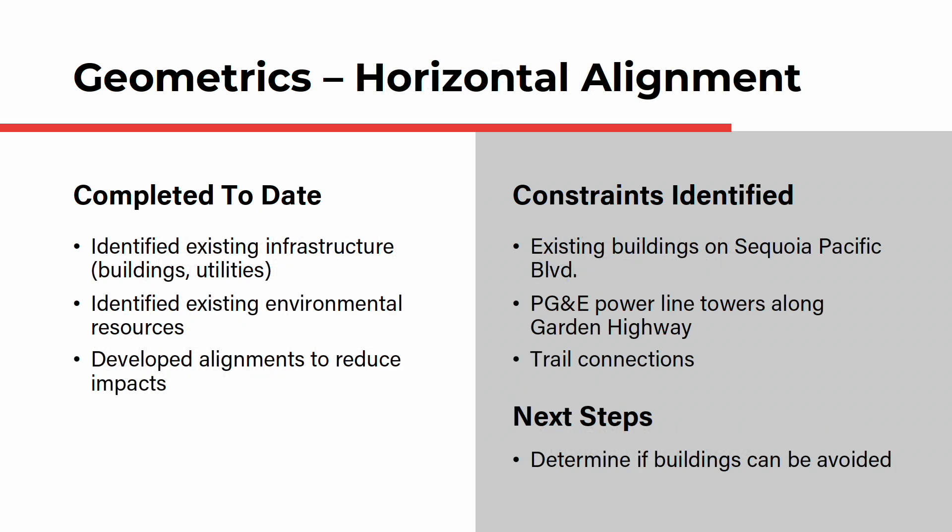Next is the horizontal alignment, or the path the bridge will follow connecting Sequoia Pacific Boulevard to Truxell Road. To date, the team has identified existing infrastructure like buildings and utilities, identified existing environmental resources, and developed alignments to reduce impacts. The team has identified the existing buildings and infrastructure along Sequoia Pacific Boulevard, the PG&E power line towers along Garden Highway, and the trail connections as primary constraints.